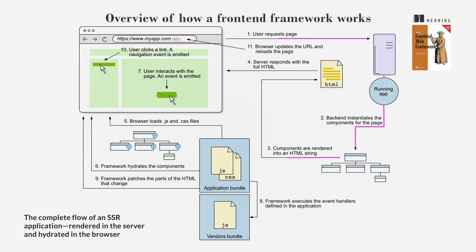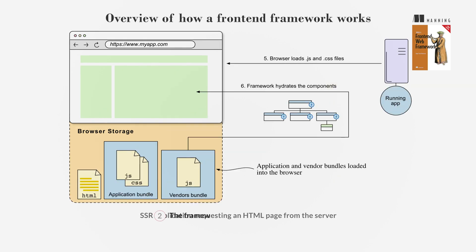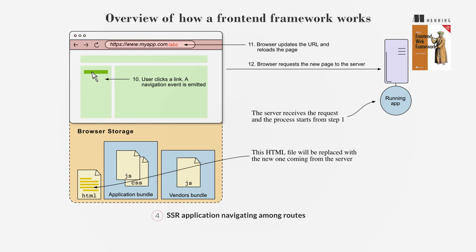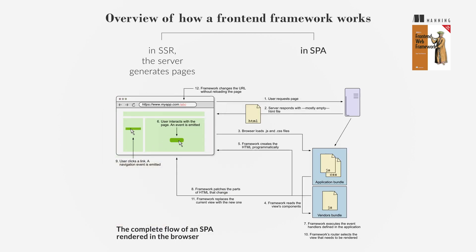SSR renders HTML on the server and sends it to the browser; the backend handles requests and renders pages. When navigating, the browser requests new HTML pages from the server. The steps are: 1. Load an HTML page from the server; 2. Hydrate the HTML page by attaching event handlers; 3. Handle user interactions by patching the DOM; 4. Navigate between routes by requesting new pages from the server. In SSR, the server generates pages, while in SPA, the framework dynamically updates a single HTML file.